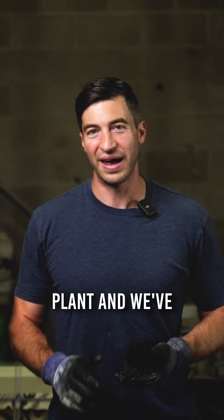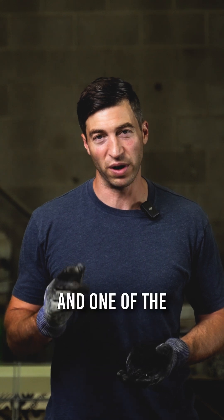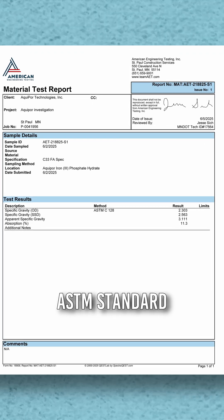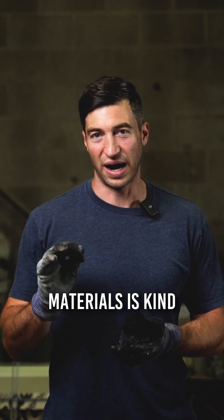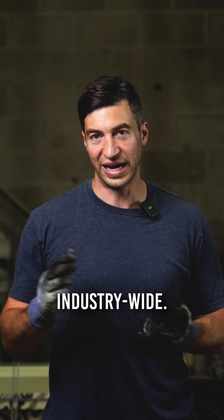Hey, it's Greg. I'm out here at The Concrete Plant, and we've been checking off a lot of product milestones recently. One of the most recent milestones is getting our product and our technology into ASTM standard testing. American standards for testing of materials is kind of the gold star when it comes to getting your concrete certified industry-wide.